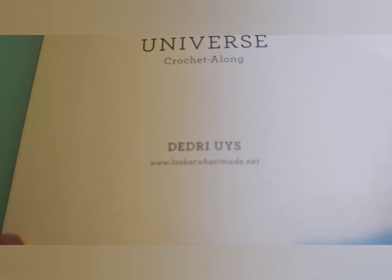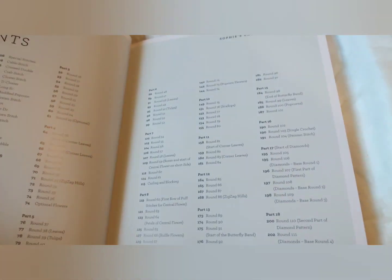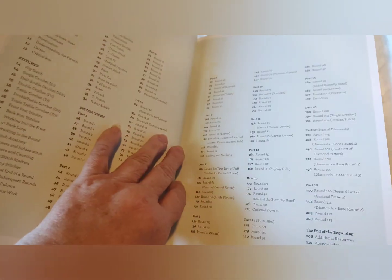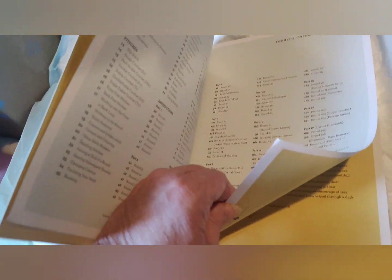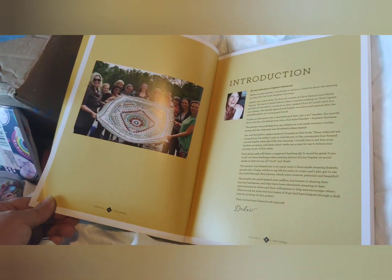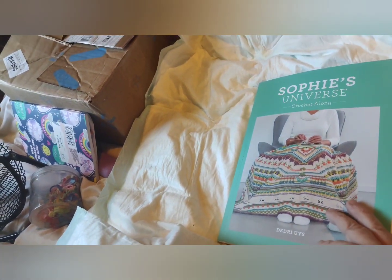This is who the book is by, and the yarn she used is Sheep & Shoes. I'm not going to show a whole lot of the inside of the book, but I can show you the table of contents. There are 18 parts, I think is what I was told. I am so excited to start this with Juan and the rest of the Yarn Addicts.